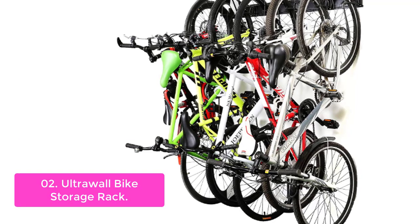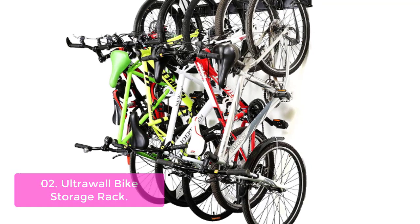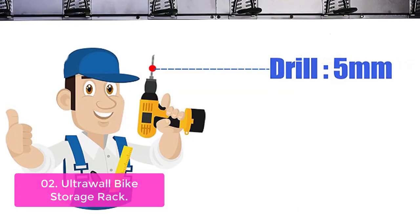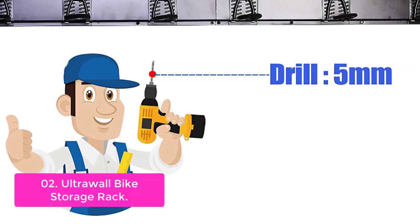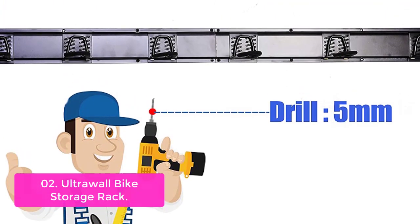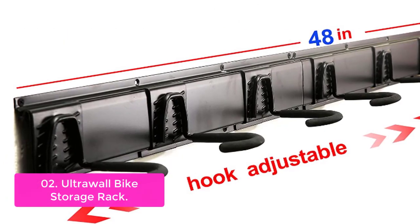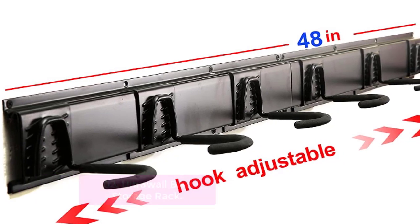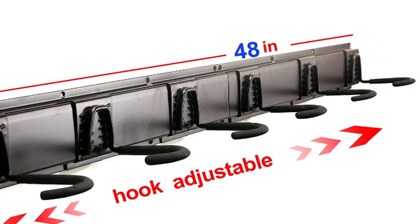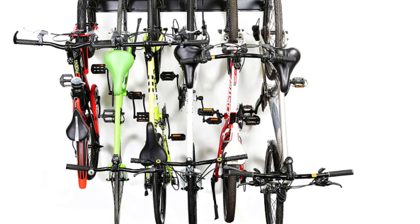List number two: the Ultra Wall Bike Storage Rack. This is the perfect garage wall mount for six bikes, holding up to 300 pounds. It's constructed with a sturdy safety hook design that ensures your bike will be stable and won't release accidentally, so you can rest easy knowing your precious cargo is safe. The Ultra Wall Bike Storage Rack comes in three different sizes — 24-inch, 36-inch, and 48-inch long steel rails — so you can customize your space as needed. Spacing attachments allow you to adjust the spacing between each bike.